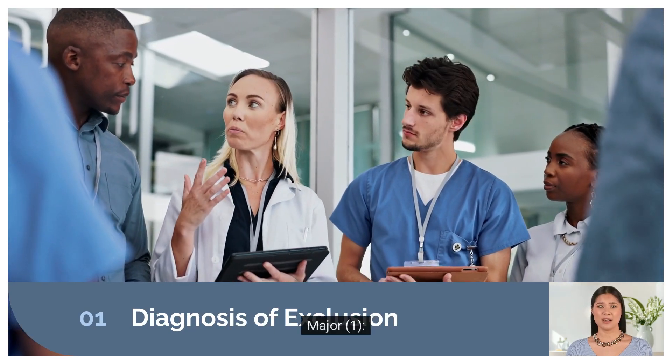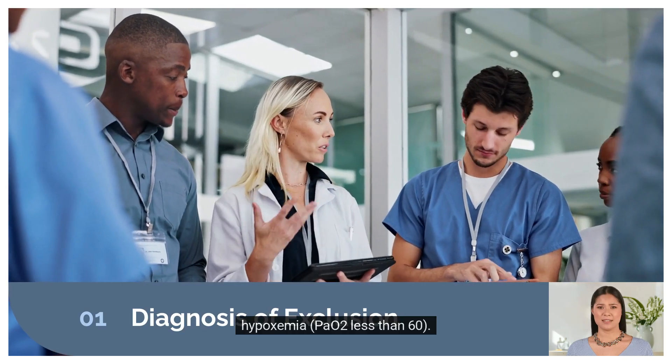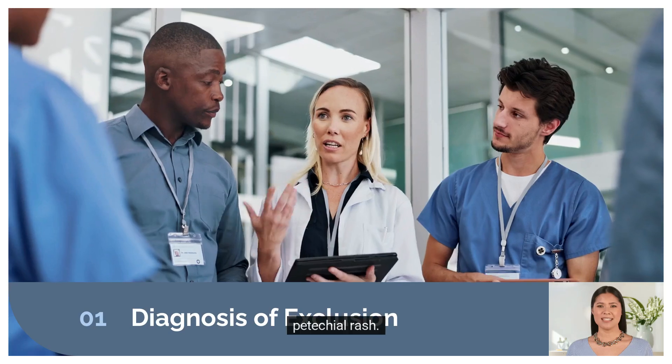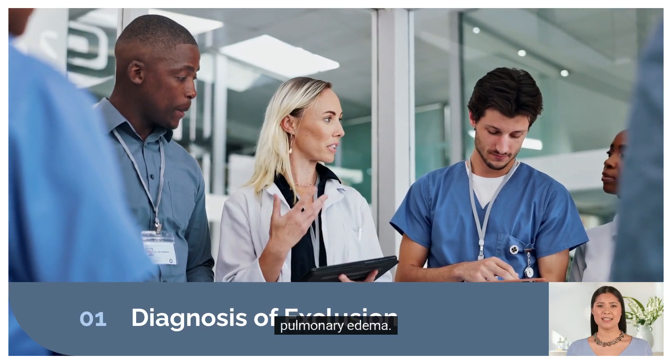Diagnosis criteria — major: 1) hypoxemia with PAO2 less than 60; 2) CNS depression with changes in mental status; 3) petechial rash; 4) pulmonary edema.